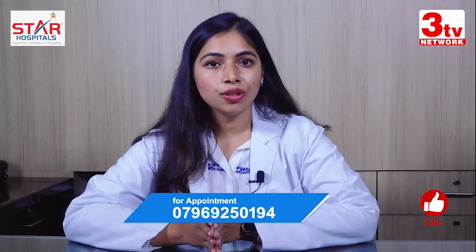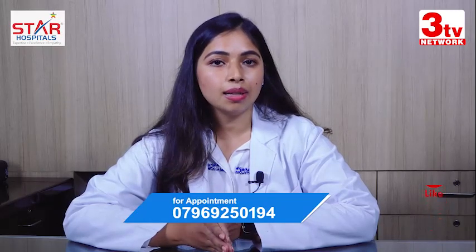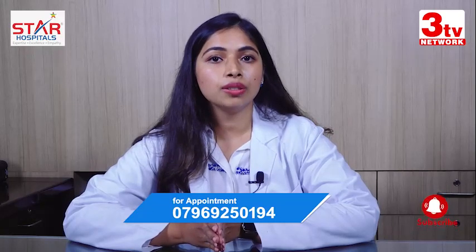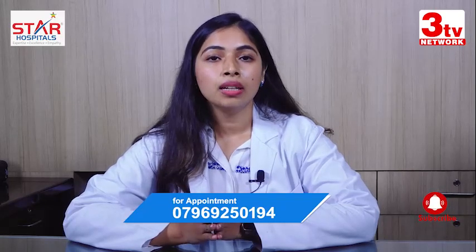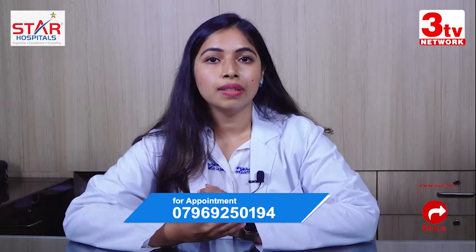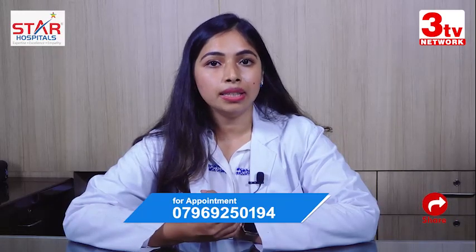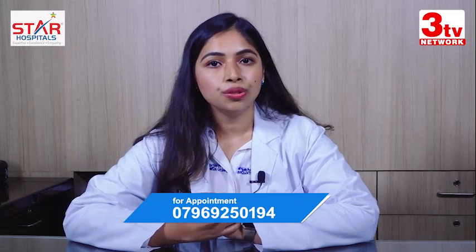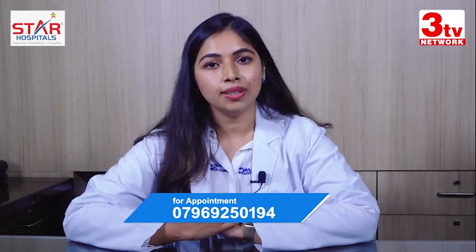In non-androgenetic hair fall, it's not only the medications that come into play — your lifestyle habits also have to change for you to see a good response to your treatment. The treatment generally includes giving serums which have caffeine, peptides, and pro capils, and supplements which have nutritional value that can help correct your hair fall.